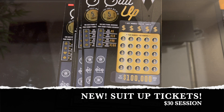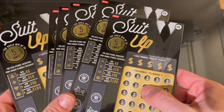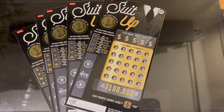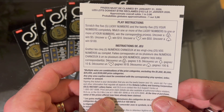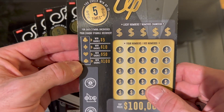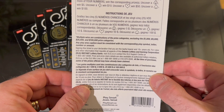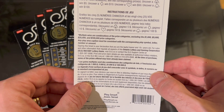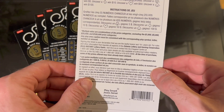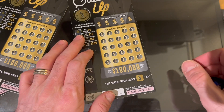Hey everyone, it's Brian with Brontide Lotto. Hope you're having a good evening — appreciate you stopping by tonight. We have a 30-dollar session with six tickets. There's a new ticket by OLG called Suit Up — you can win up to five times. The odds are one in 3.96. If you find any of the suits, you win the corresponding prize: five, ten, fifty, or a hundred dollars. You can also match your lucky numbers for multiple wins or prize categories, excluding the thousand, five thousand, twenty-five thousand, and top prize of one hundred thousand dollars. So we have six tickets, a thirty-dollar session, five dollars a ticket, and we're gonna start off with ticket 61.